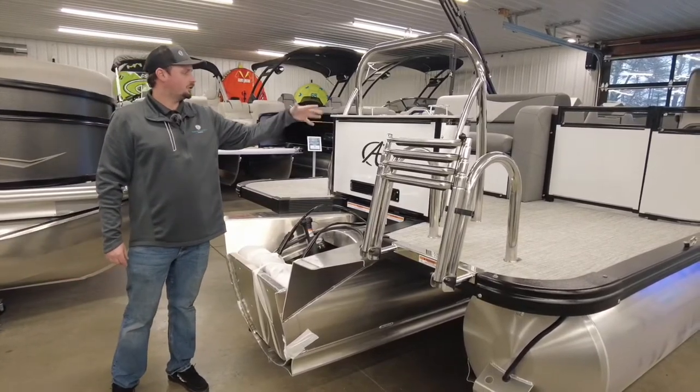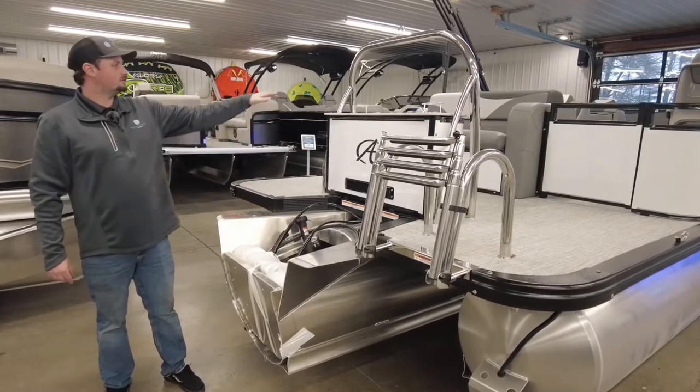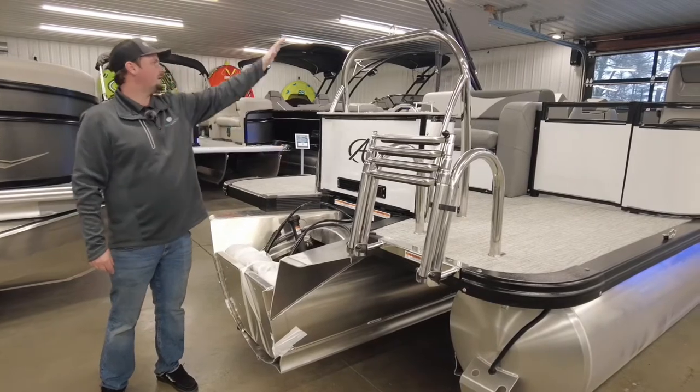This is your rear compartment for all storage. It's also got some really nice cup holders and then a ski tow bar just right above it.